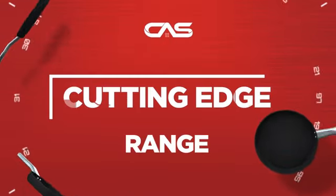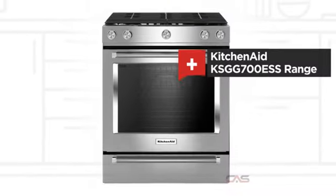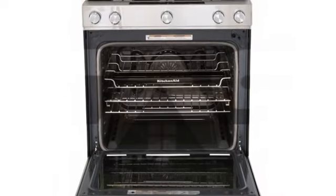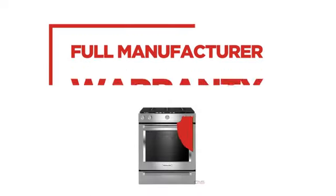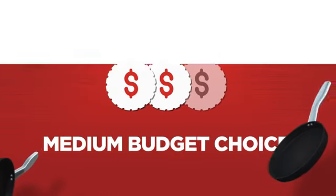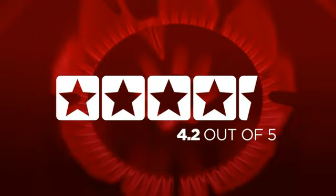Need a cutting-edge range? Try this range model from KitchenAid. Backed with a full manufacturer warranty, it makes for a great range on a budget. In fact, it is the choice of many customers with a 4.3 star rating.